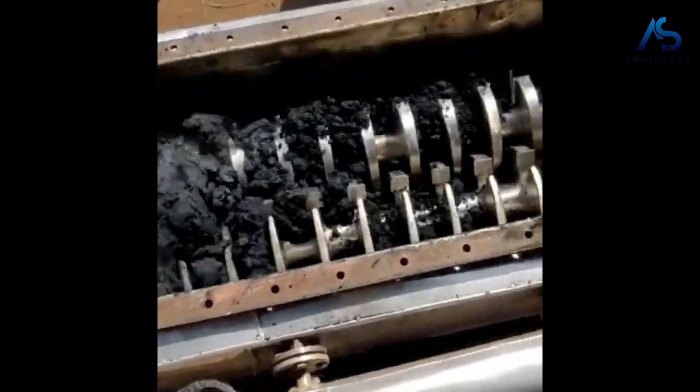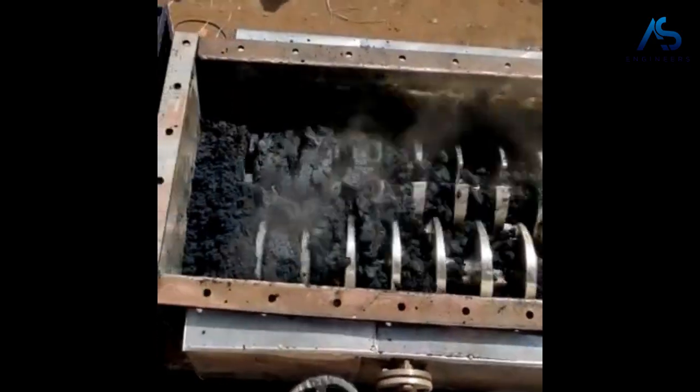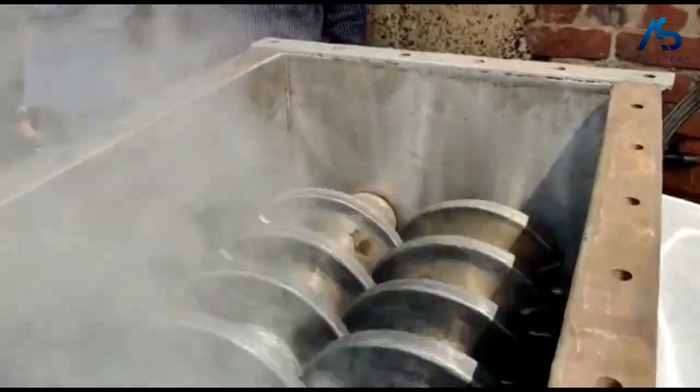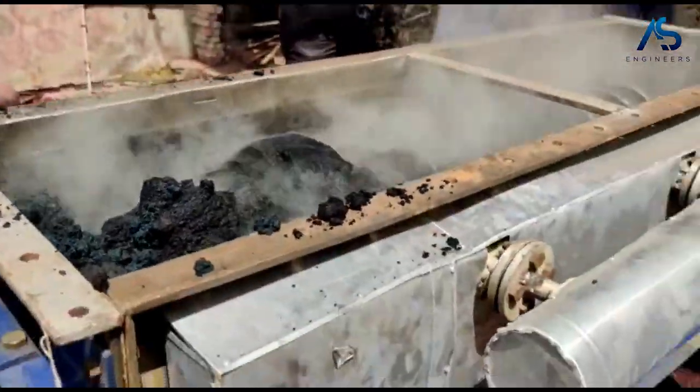We are confident that this pilot trial will provide valuable insights and help inform our customer's decision-making. The data and information we gather during the trial will help us to optimize the drying process and ensure that the paddle dryer is the right fit for our customers' needs.